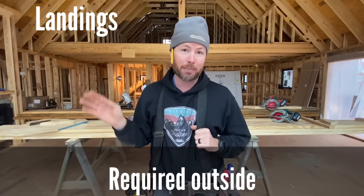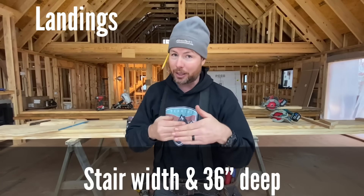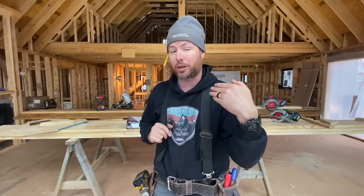Code number eight is about landings. If you're building stairs outside, you have to have a landing at the top and the bottom — the bottom could just be the ground. The landing size has to be the width of the stairs and at least 36 inches deep in the direction you're traveling. There's an exception for interior stairs: you don't have to have any landing on interior stairs in the case that you don't have a door swinging out over the stairs — so from a garage, you could have steps going up to a door as long as the door swings in away from the stairs.